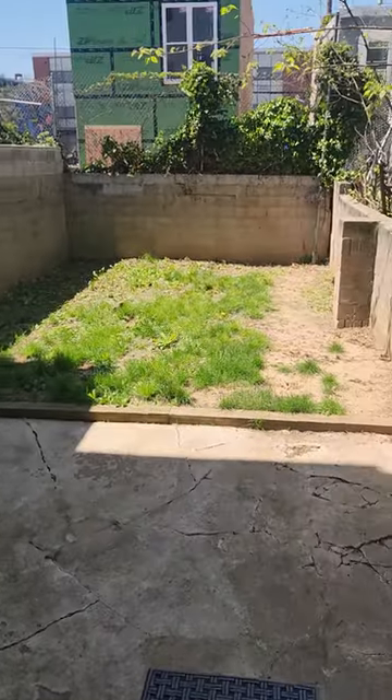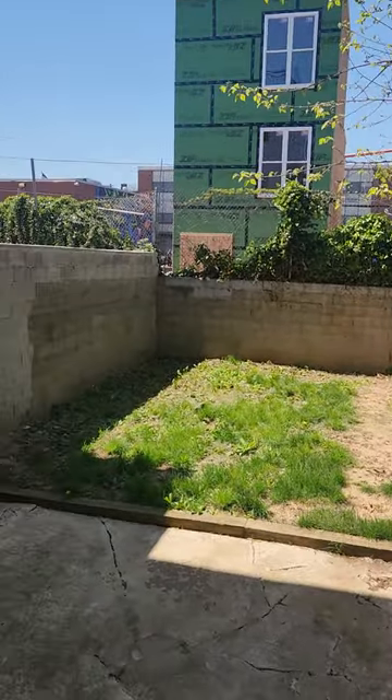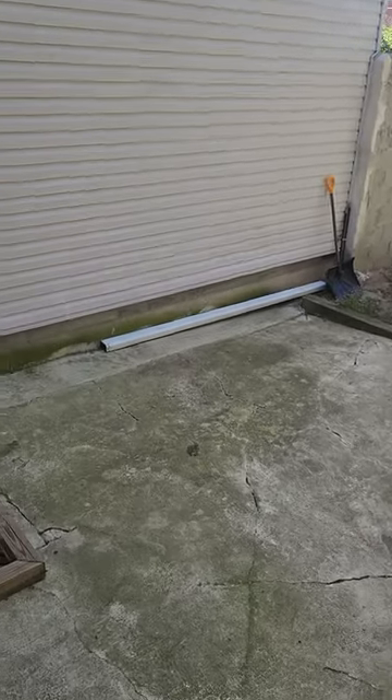This is the back bedroom — could be used as an office or a bedroom. It's a decent size. Here's the backyard — it's a large backyard. New construction going on here. Very nice, large yard.